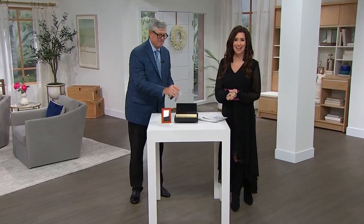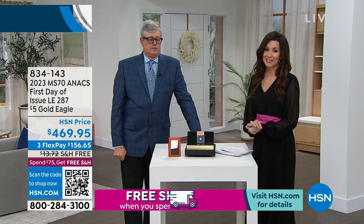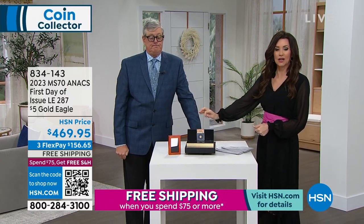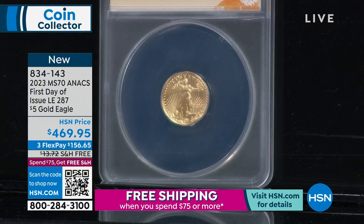Welcome back. I'm Shannon Fox, here with Mike Mezak — this is our Coin Collector Show in celebration of our Today's Special. If you missed it, don't miss it — it's a really special deal. But we've got to move on to this: your Gold Eagle. The $5 Gold Eagle — this is the brand new 2023. You see that? MS70 — that's certified perfect. It doesn't get any better than that. First day of issue.